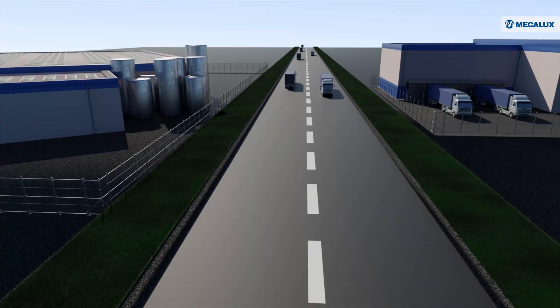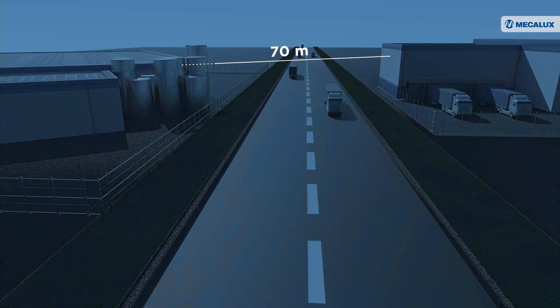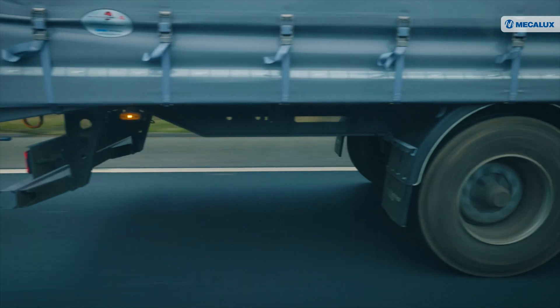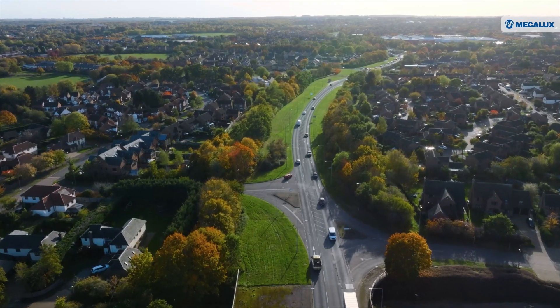At the Appler Centre, the production plant and warehouse are 70 metres apart with a public road running between them. This layout previously required trucks to transport goods manually between the two buildings.